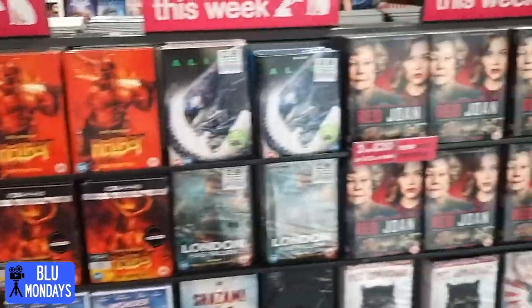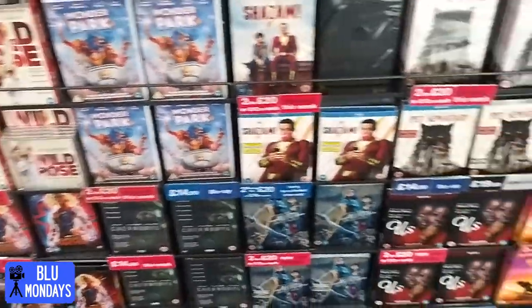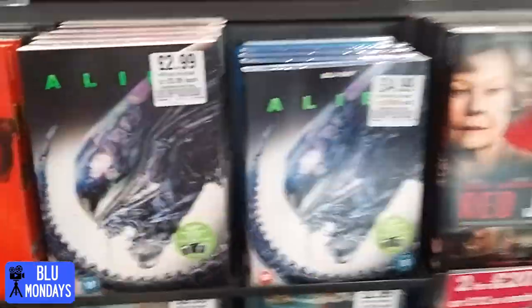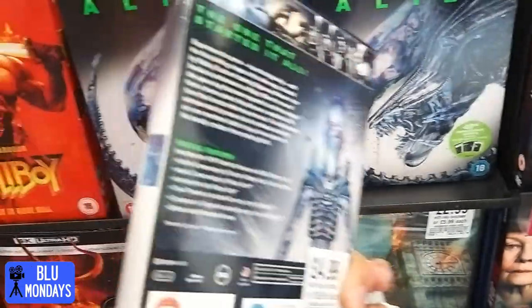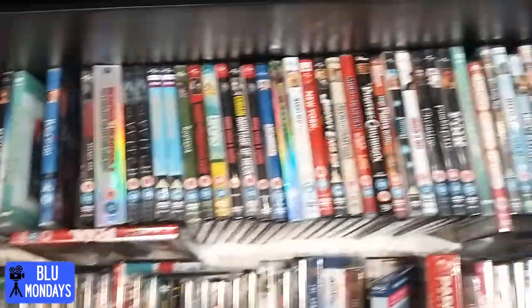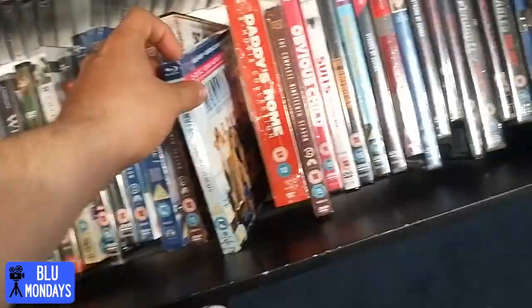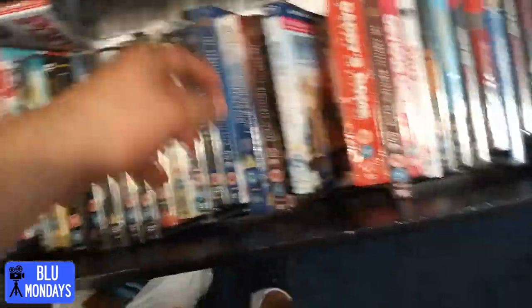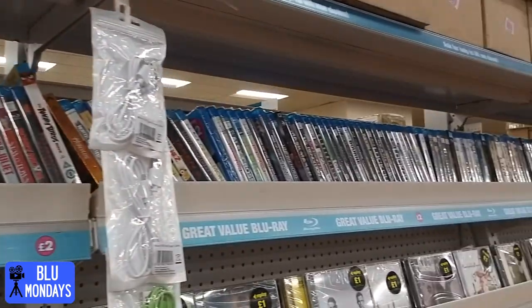First stop HMV. Got the new releases wall but no sign of today's titles - Critters Attack and Flight of the Navigator. They do have Alien for £4.99, many purchases though... maybe not anymore. The reduction bin is full of DVDs which is not what we like to see. They have got Mamma Mia. Pretty bleak.